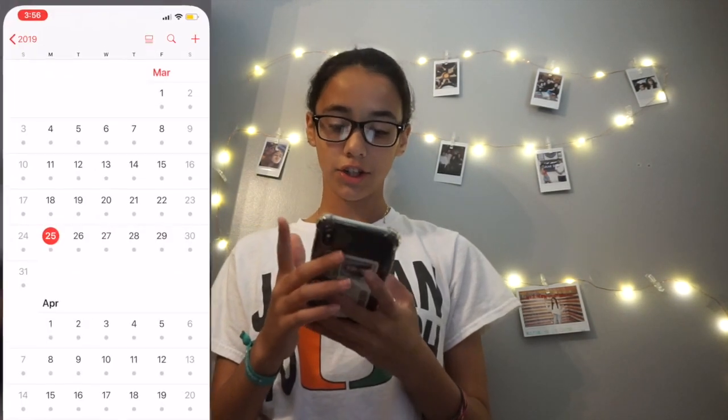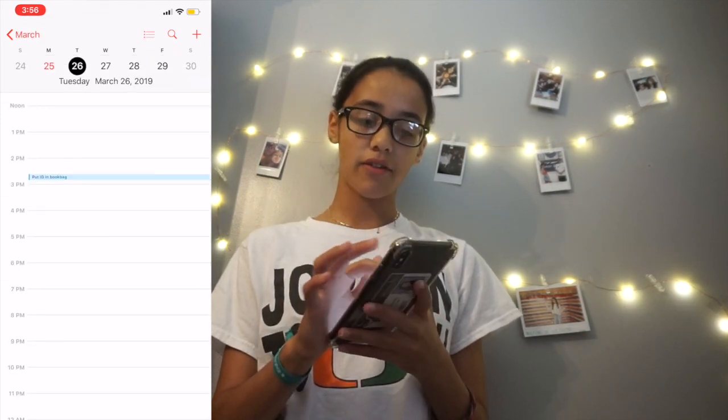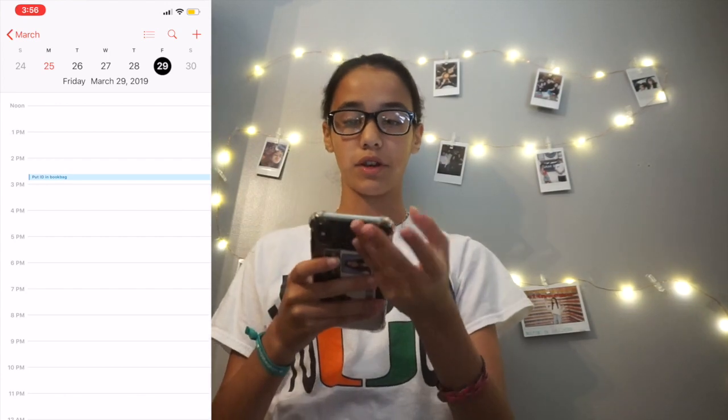And then Calendar — I just have all of this. What I have every day is a reminder to put my ID in my book bag so that I won't forget it at school, because if not, I will forget it. So that's why I have something every day.